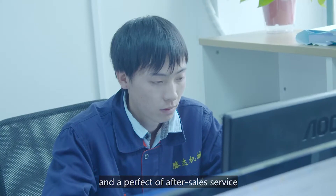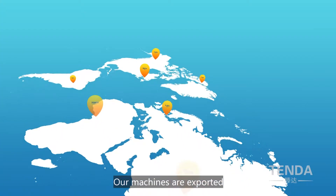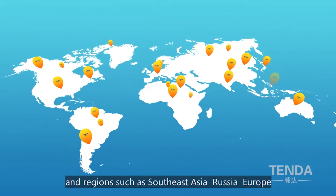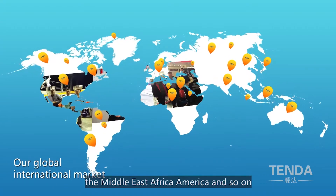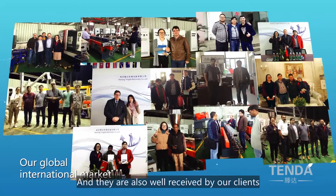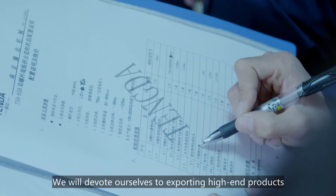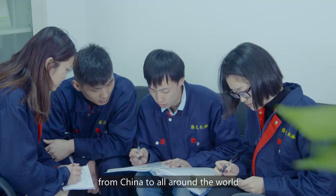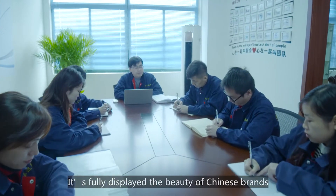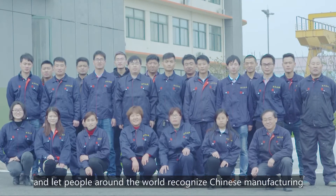We insist on the interests of clients, providing them with high-quality machinery and perfect after-sale service. Through improvement and innovation, our machines are exported to more than 30 countries such as Southeast Asia, Russia, Europe, the Middle East, Africa, America, and more, and are well received by our clients. We will devote ourselves to exporting high-end products from China to all around the world, fully displaying the beauty of Chinese brands and letting people around the world recognize Chinese manufacturing.